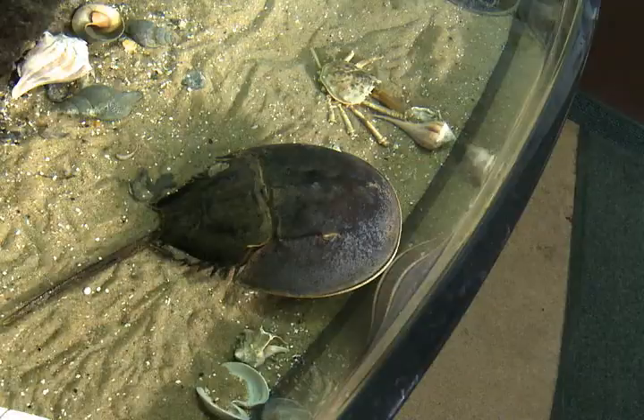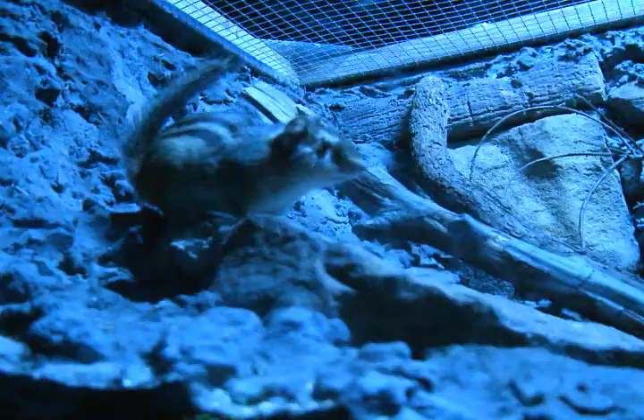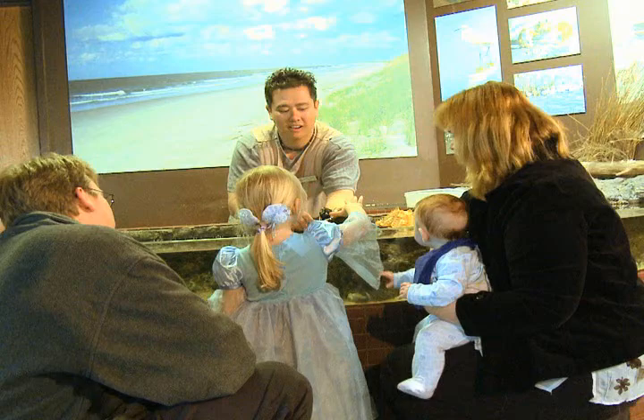Hey everyone, I'm Kristen Crowley here today at the amazing Virginia Living Museum. Over 250 living species you can see, touch, and learn about here. We're in front of the Chesapeake Bay Aquarium exhibit, and here to tell us more about it today is Nora Marion.